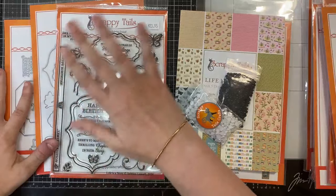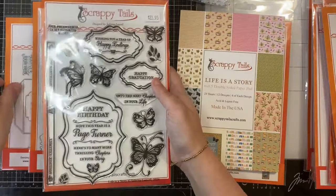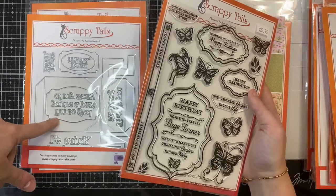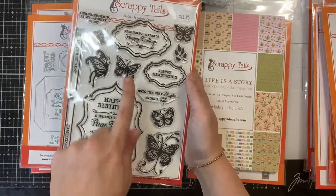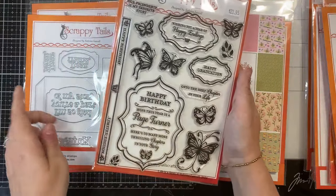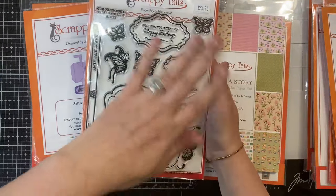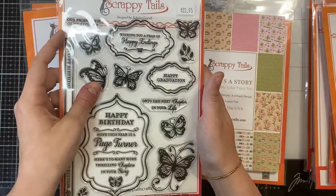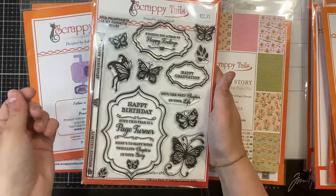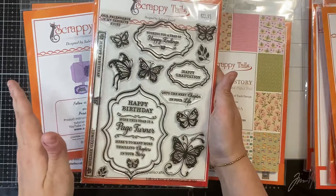I got so many requests to include more add-ons for the book, so these items also work with the mechanism. I wanted to create a sentiment stamp set that would work in the center. You can use the word dies included in the set, or if you're more of a stamper, this image will fit in the center. Then this image — happy graduation — will fit inside the swinging arm portion where dear friend is, so the happy graduation can swing outwards. You can also swap this sentiment for our friendship is my favorite story or wishing you a year of happy endings.